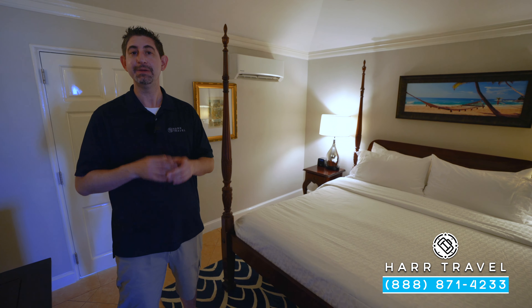Just to the left, you're going to find the bathroom. You've got a small vanity right here, and just across you're going to have your bath and shower combo. Keep in mind, if you want your butler to draw a bubble bath, that's something that they can do for you. You've also got your full-size bath amenities, a backlit mirror, and a magnifying mirror to boot.